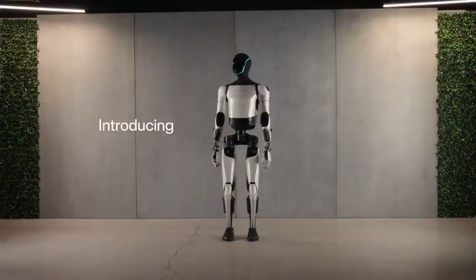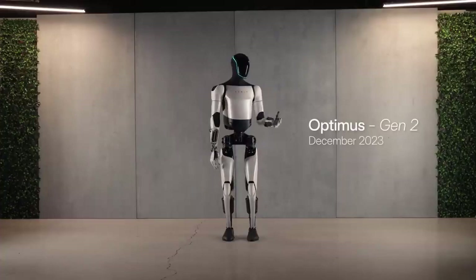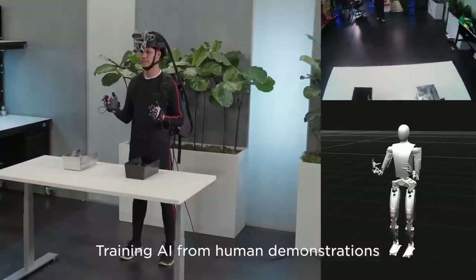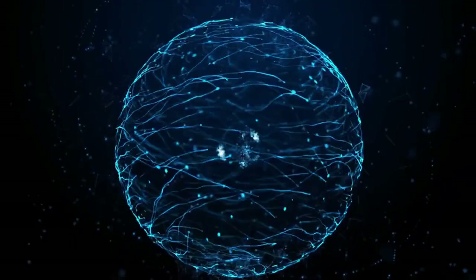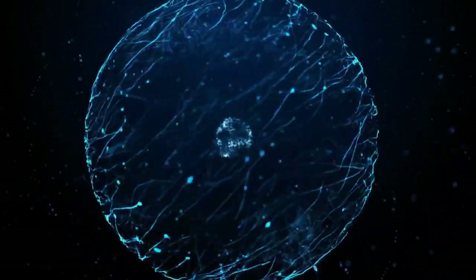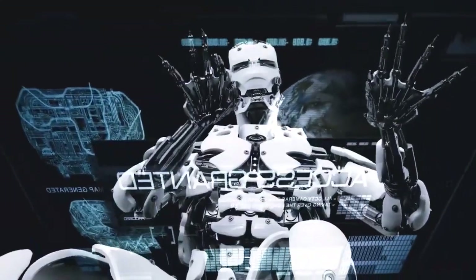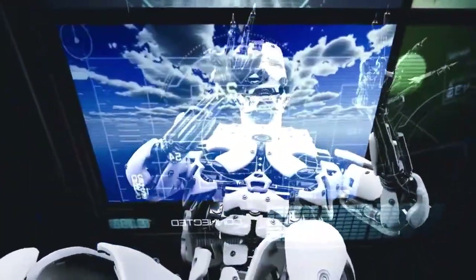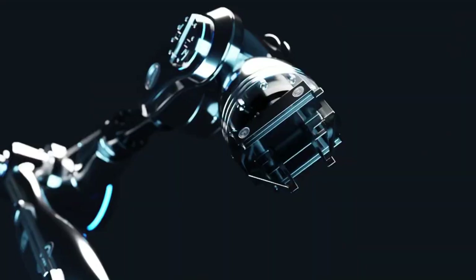Tesla engineers were able to develop pressure sensors that allow the robot to feel the texture, shape, and elasticity of objects, providing closer interaction with the environment, similar to the way humans interact with delicate objects. The video from Tesla's Optimus account not only reveals a robot improved in terms of physical performance, but also highlights the company's ongoing efforts to create machines that are more sophisticated and closer to the human experience, opening doors to exciting new applications and possibilities.